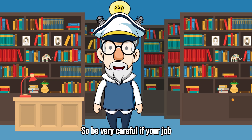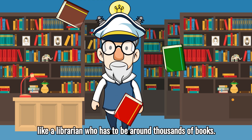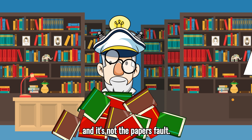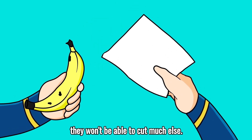So be very careful if your job is something where you're surrounded by paper all the time, like a librarian who has to be around thousands of books. Remember, paper cuts are accidents, and it's not the paper's fault. And even though paper can cut your skin, they won't be able to cut much else.